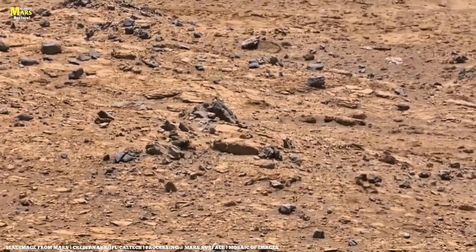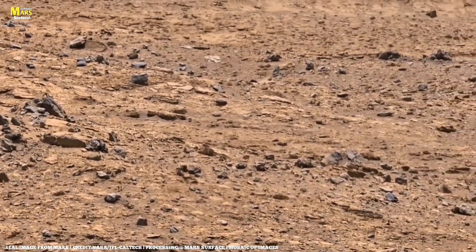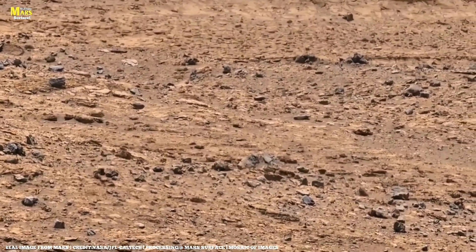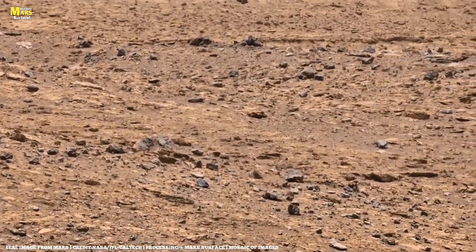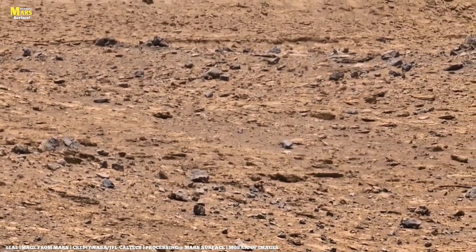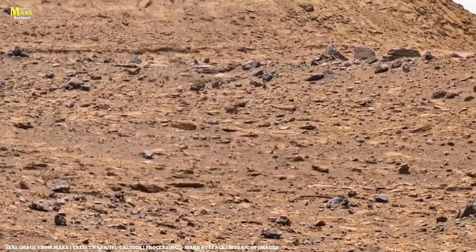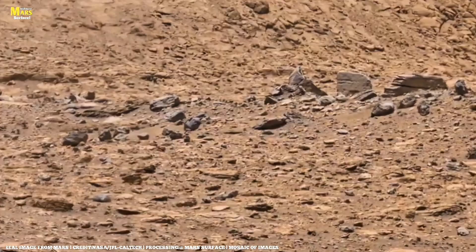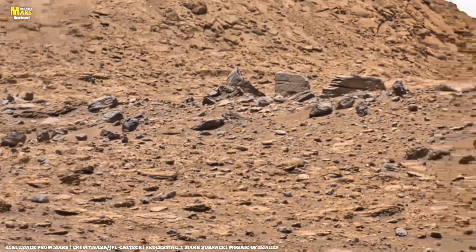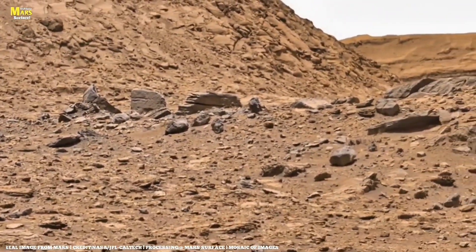Across Gale Crater and Jezero Crater, scientists have found structures called stromatolite analogs — layered rock formations that on Earth are created by microbes. No one is claiming proof yet, but these patterns — curved, dome-like, repeating — are eerily familiar. Maybe billions of years ago, Mars had microbial mats growing in shallow lakes, life so tiny only its traces remain.